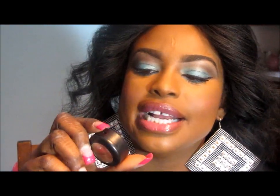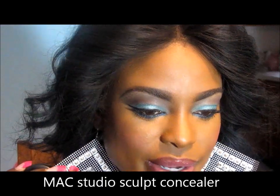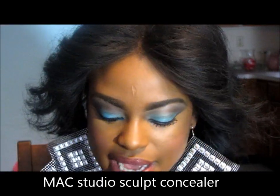I also got the MAC concealer and this is NW 40, because I use it under my eye area to make it a little lighter. It's creamy — that's why I love it. I have a liquid one, my Mary Kay one, I love that too, but I wanted to try the MAC more creamy one.